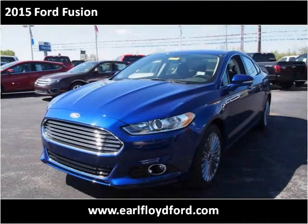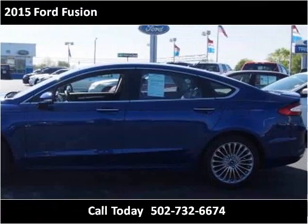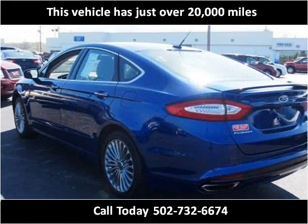This 2015 Ford Fusion is available from Earl Floyd Ford. This vehicle has just over 20,000 miles.